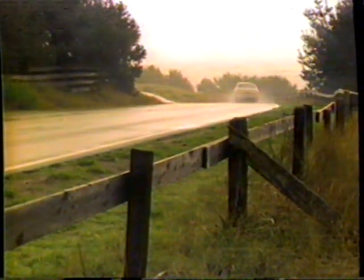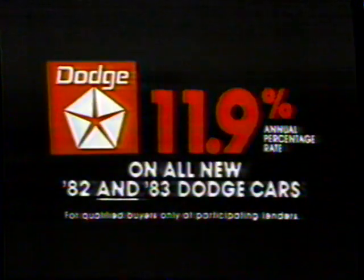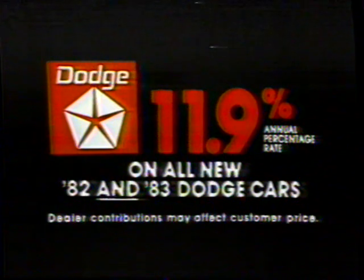These days, that seems to be the toughest engineering feat of all. Get 11.9% financing on new '82 and '83 Dodge cars. Ask participating dealers for details.